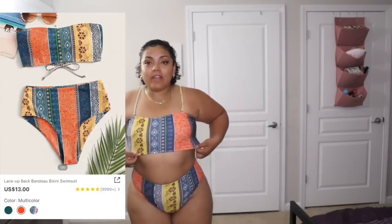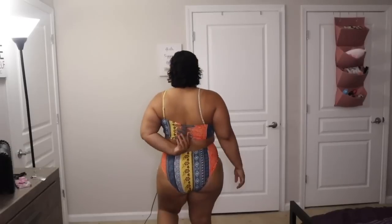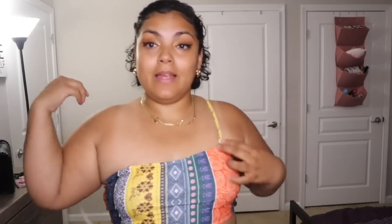This outfit slid on a little easier than the last one. I love the patterns. It's also high-waisted — showing but not showing too much. The straps are crisscross and adjustable, and you can also take them off to make it a tube top, which I feel looks even sexier. Something about a tube top just makes things look nicer. I love the color on this one — it's just a perfect summer bathing suit.